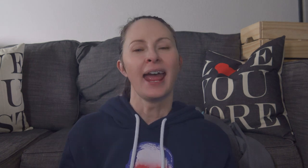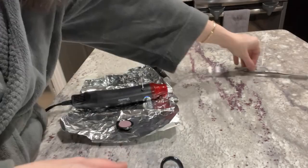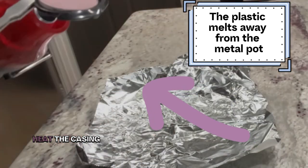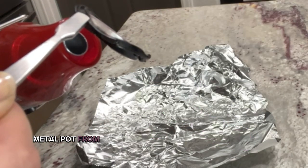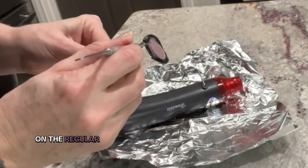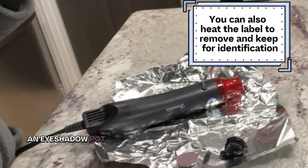My flat iron was rather low-end and didn't reach very hot temperatures, so that method didn't quite pan out for me. But I'm an avid crafter and I own a heat gun, and that did the trick. It made it super easy to heat the casing and the glue and remove the metal pot from the plastic packaging. This is the method I use regularly when I need to replace an eyeshadow pot in my collection.